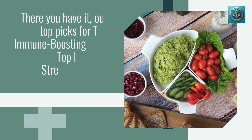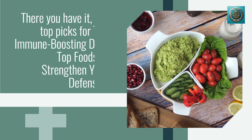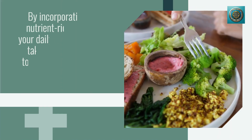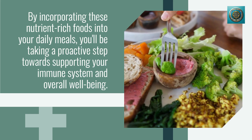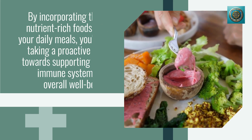There you have it — our top picks for the immune-boosting diet, top foods to strengthen your defenses. By incorporating these nutrient-rich foods into your daily meals, you'll be taking a proactive step towards supporting your immune system and overall well-being.